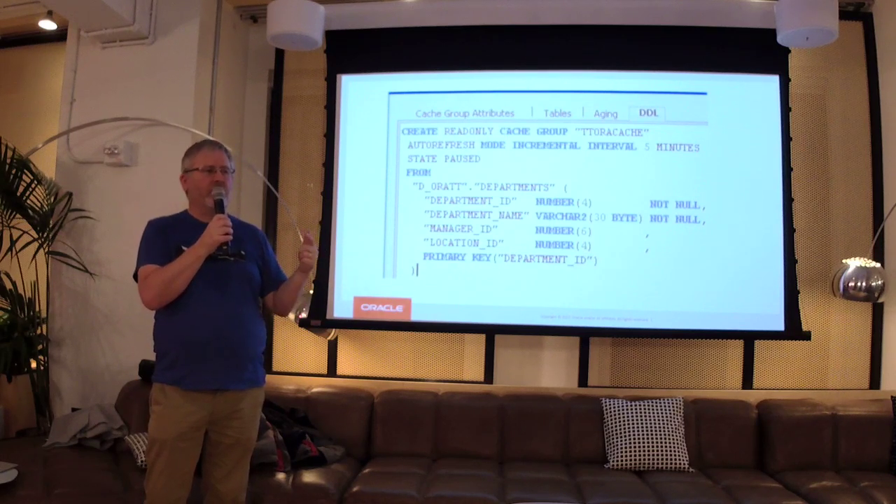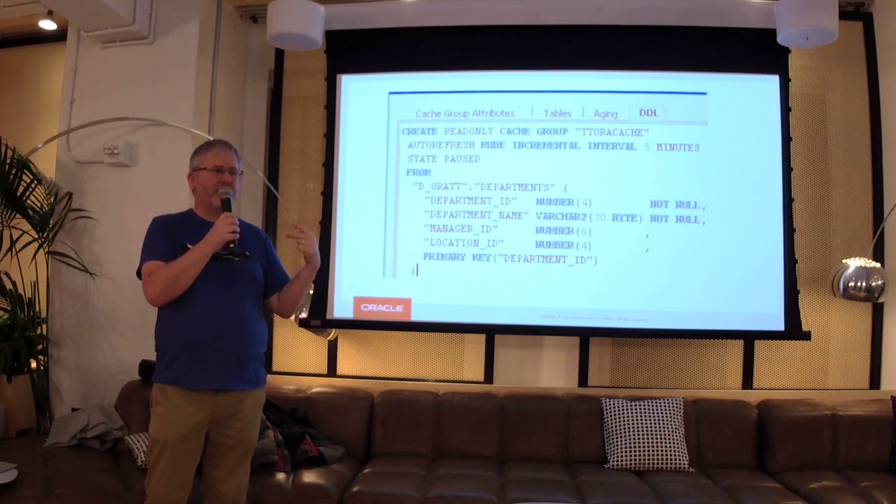So if you've got an app which uses SQL to read from your Oracle database, that same SQL doesn't change. You connect to the TimesTen cache instead of the Oracle database directly. Because it's the same schema with the same table names and column names, a select that went against Oracle will also work against the TimesTen cache unchanged. You change the connect string; you don't change the SQL.